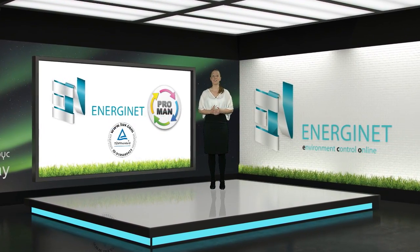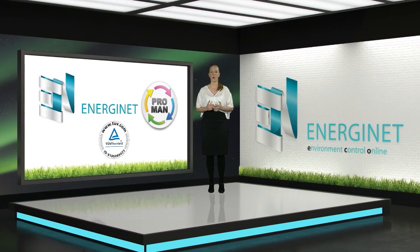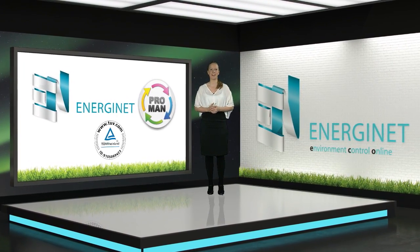CABIC takes energy management to a new level by integrating the project management tool ProMan into the Energinet ENMS tool.